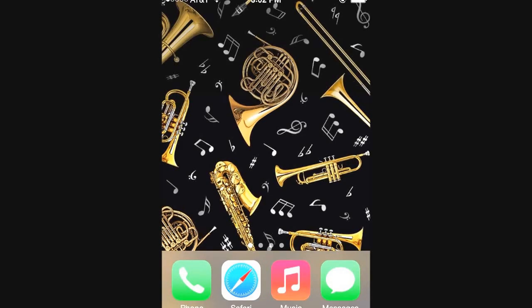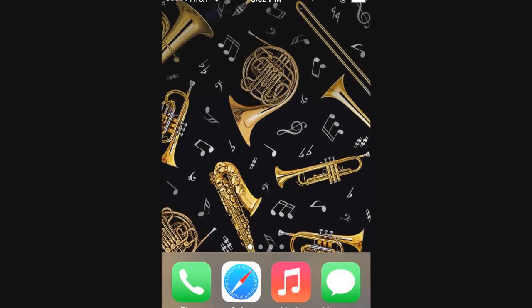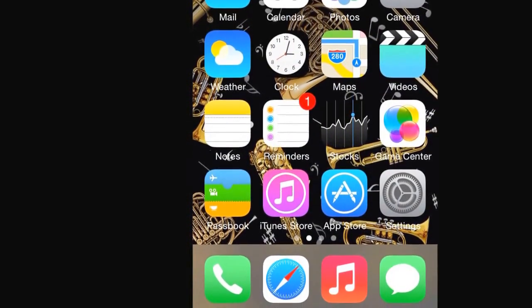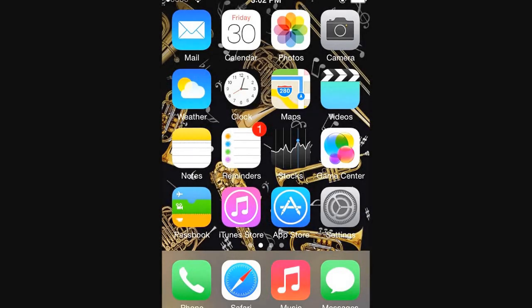There's my cool music background, but then there's the phone, the Safari, the music, and the message icons. If we slide on over, we have the apps that come with the phone such as the calendar, photos, camera, the weather, the reminders — I have a notification there. I really use the iTunes Store and the App Store a lot, along with settings. I'm always constantly changing my phone because the brightness is too high or something like that.